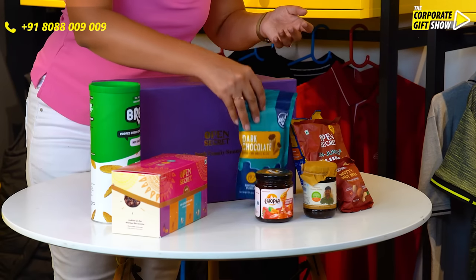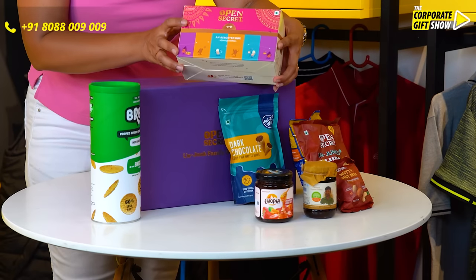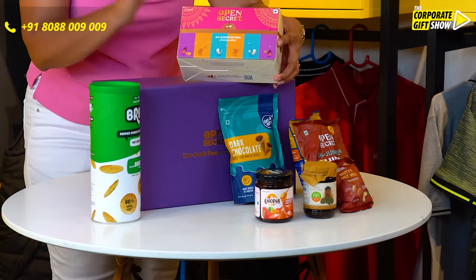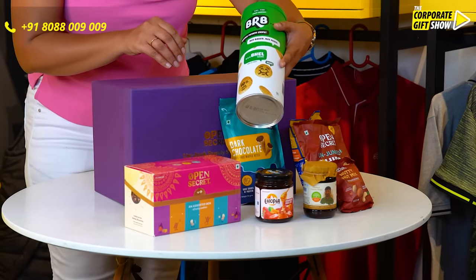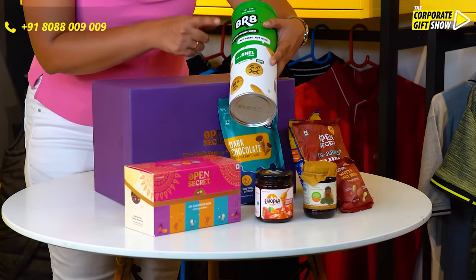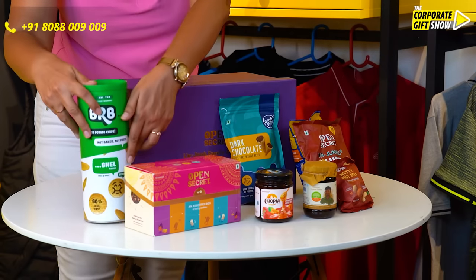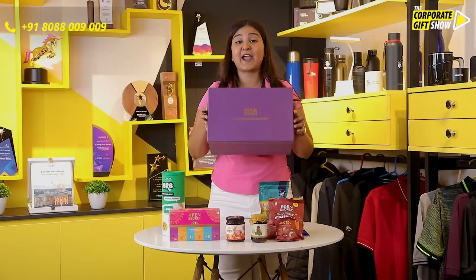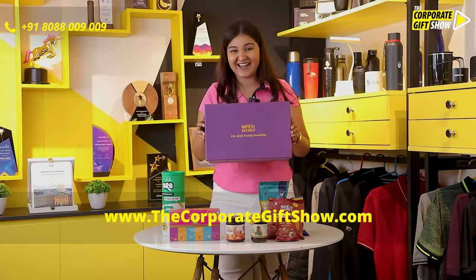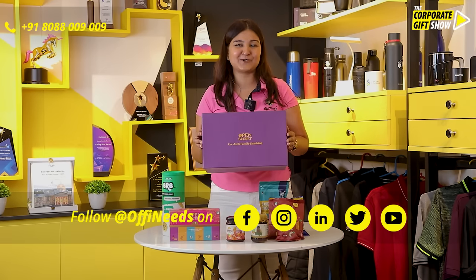Following that, it has a pack of dark chocolate guilt-free waffle bites. The pack also contains a box of Open Secret assorted cookies, and it has the BRB popped potato chips — remember these are not fried but popped. All of this comes in this huge box which can be used for your branding, so go ahead and order this hamper from offneats.com now.